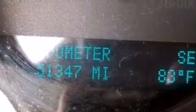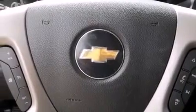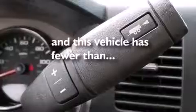The following features are also included: a low-tire pressure indicator, air conditioning, cruise control, a leather-wrapped steering wheel, a driver airbag, a pass-through rear seat, full power accessories, an anti-lock braking system, a keyless entry system, and this vehicle has fewer than 52,000 miles on the odometer.